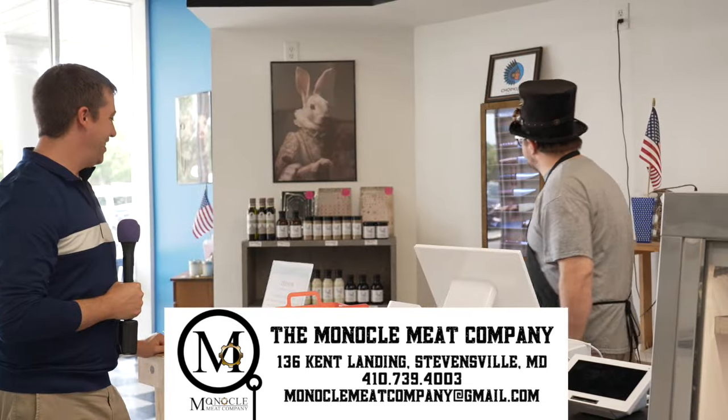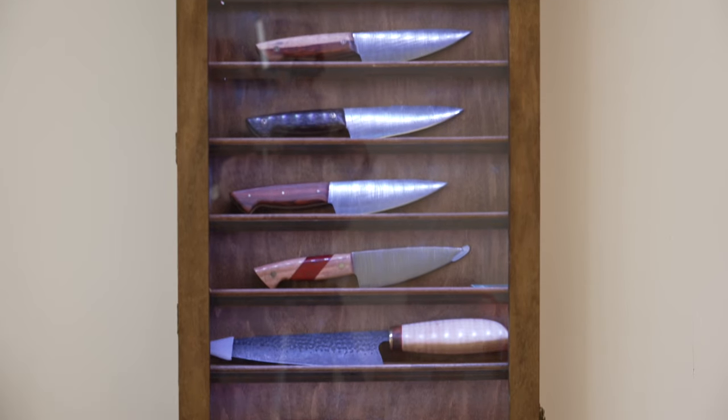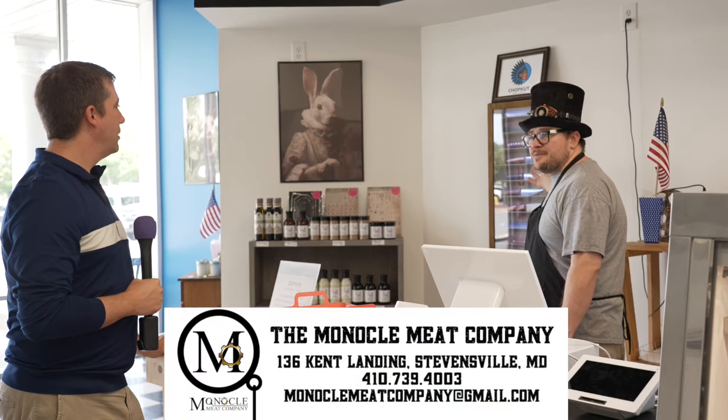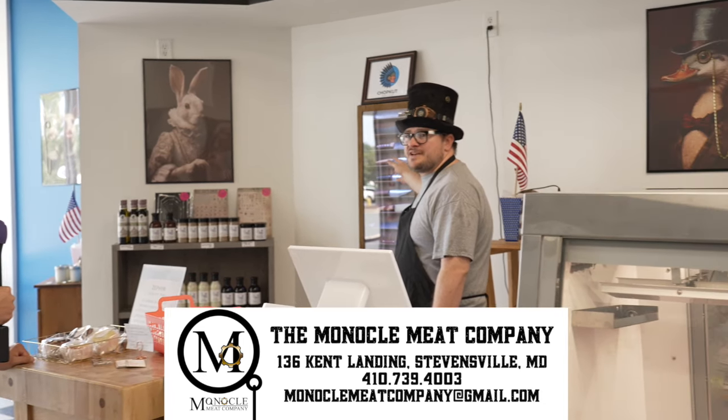We have chop cut knives. My good friend Bob actually makes these in his garage here in Stevensville — excellent work. He does all kinds of different styles: Damascus steel, Japanese pebble blades, different kinds of utility knives and chef's knives.